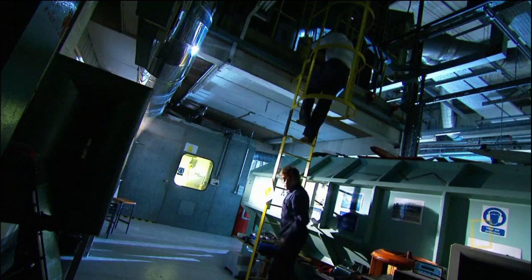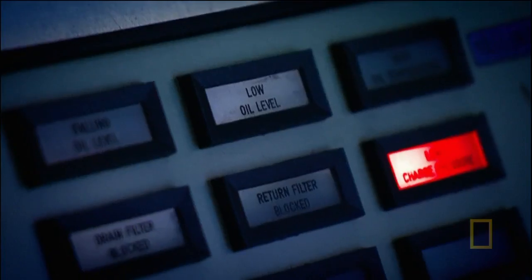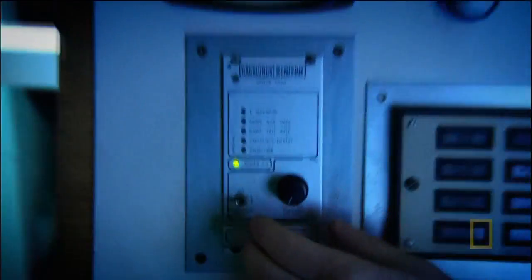Aerospace engineer Dr Peter Barrington thinks I should get a feel for how a conventional wing creates lift. The best place to do that is in his wind tunnel at the University of Kingston in London.